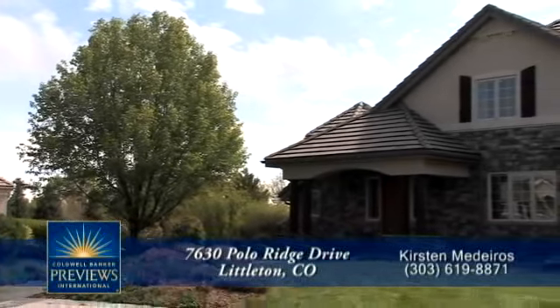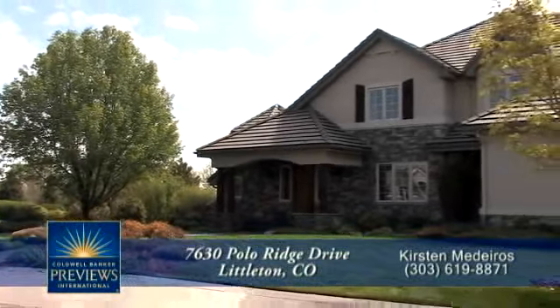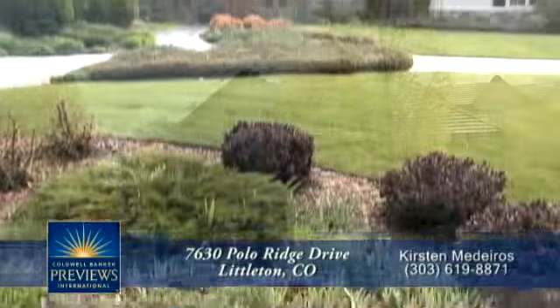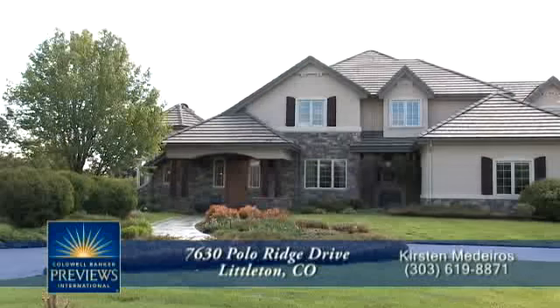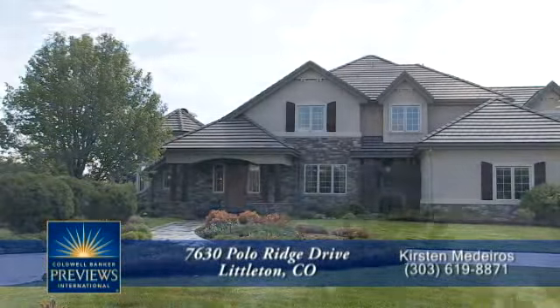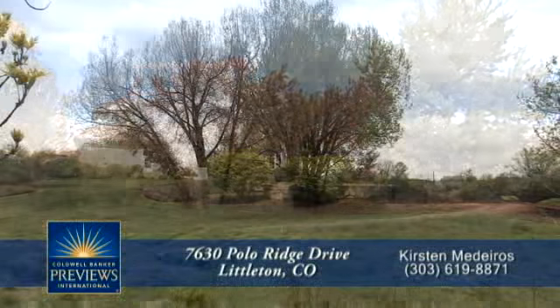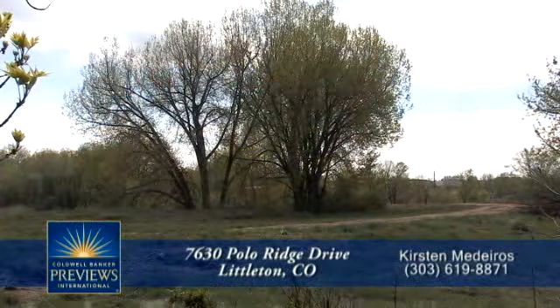Welcome to 7630 Polo Ridge Drive, located just north of C470 and west of Santa Fe in one of the Denver area's most coveted areas in Littleton, Colorado. This home sits on nearly 1 acre and backs to a bird sanctuary near the South Platte River.